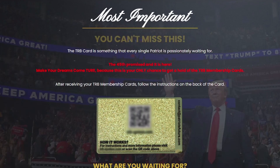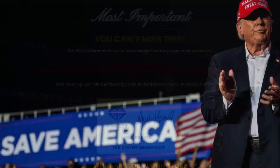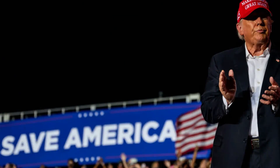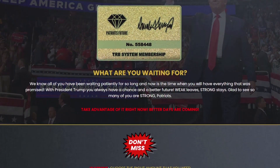You can get the best deal paying only $9.99 each TRB membership card. That's right, you can buy 50 TRB membership cards for just $499. This special pricing is only for the next few days, so stay tuned and get yours on the official website.